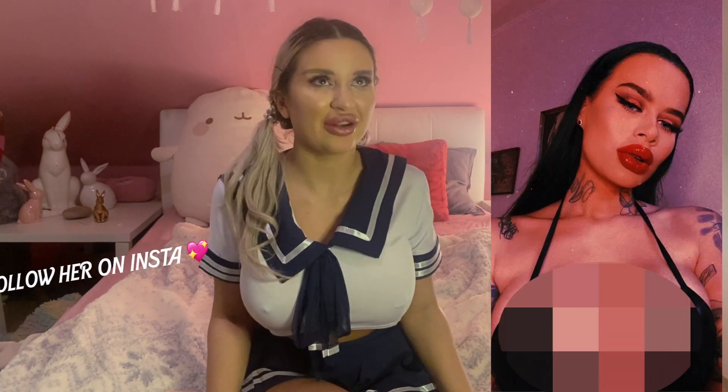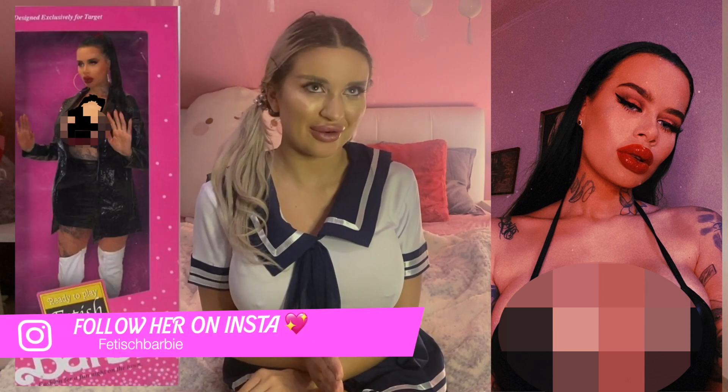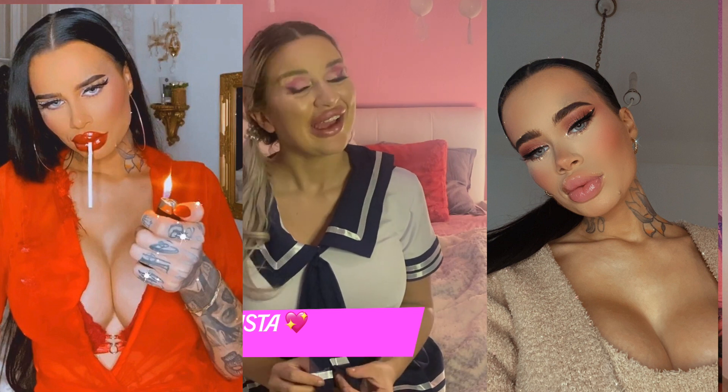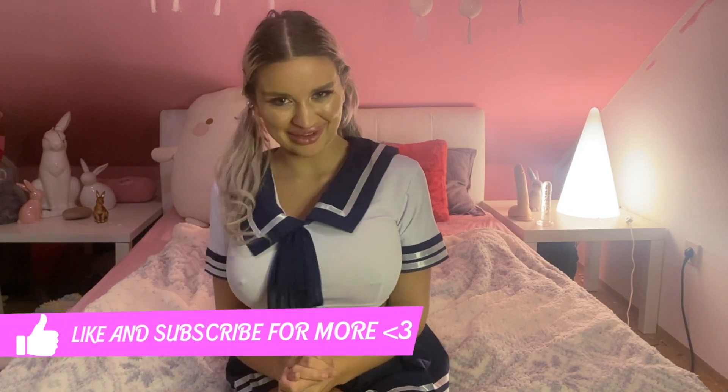And oh my god, we have the bimbo of the month! The bimbo of this month — December — is Fetish Buddy. If you don't know her, check her out. She's so beautiful. I already made a video and a podcast with her, and the podcast is here on YouTube so you can see it — I'll put it down there. I really love her style. I hope to see you in the next video!